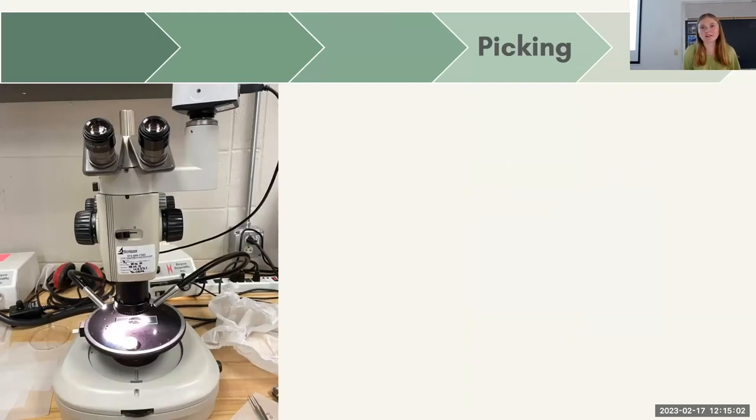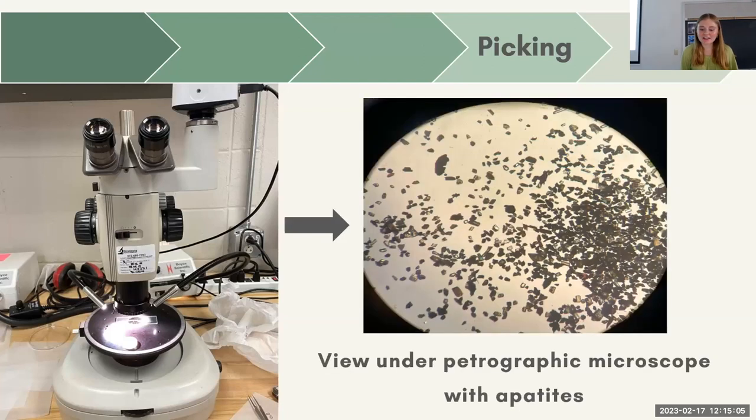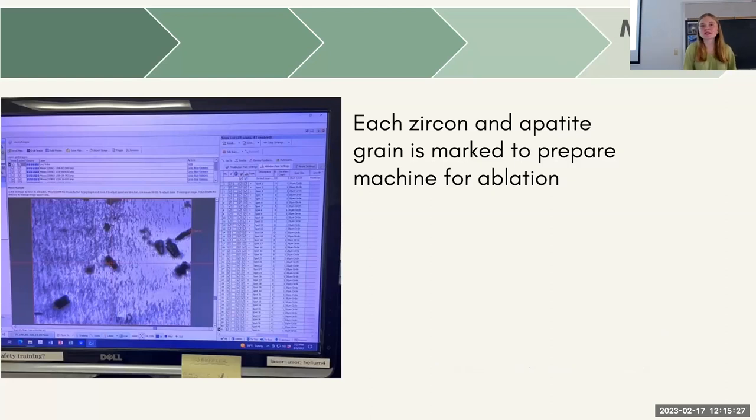Next, we got to picking. Using a petrographic microscope and tweezers, we found each individual apatite and zircon grain. Unlike Hannah and Nyla, I did not have as many zircons — this is a picture of a lot of apatites, which is also very interesting. There are a lot of apatites in the sample, so I got really lucky. The final step we participated in before the grad students took over was marking each individual zircon and apatite grain. This prepares the machine for ablation, gives you a double check to confirm it's really a zircon or apatite, and gives you a count of how many you have in total before ablating.